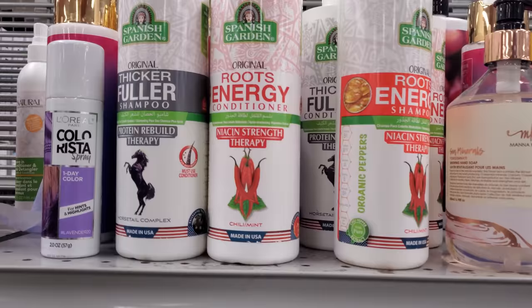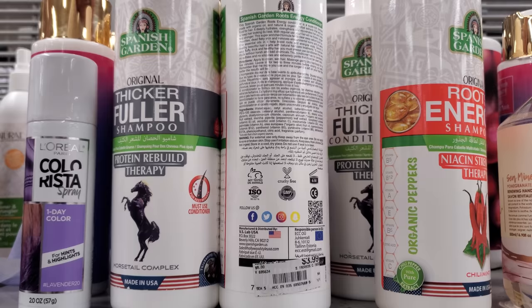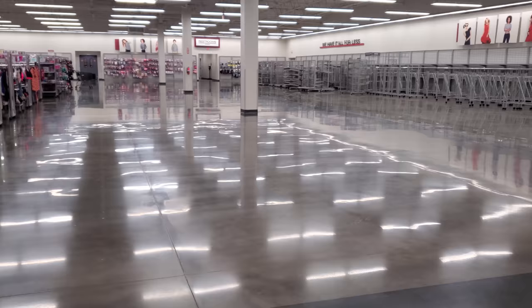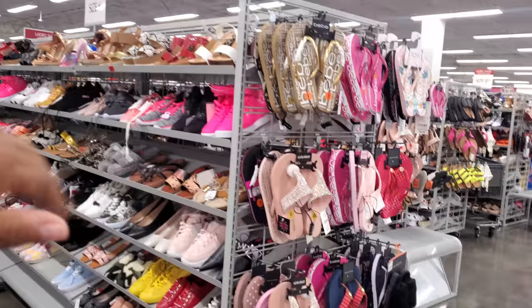Look at that — made in the USA, Root Energy, 4 dollars, not tested on animals, cruelty-free. They also have protein rebuild therapy and horsetail — I don't think I've seen this one before. The toys used to be over here; that's why I'm wondering what they're doing to Burlington. In this Goodyear location, the shoes used to be over here and the makeup wall would extend back.